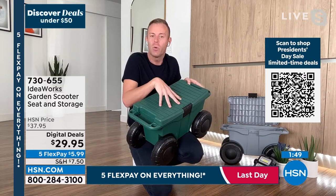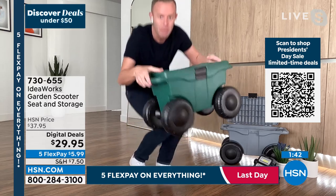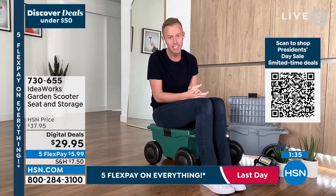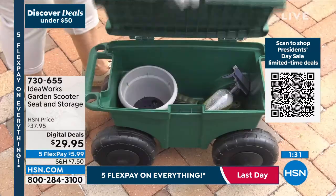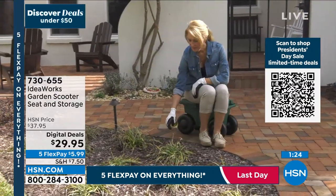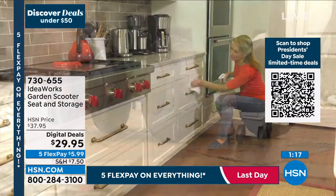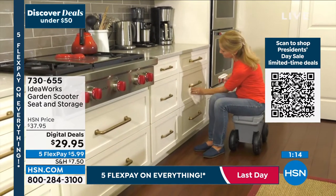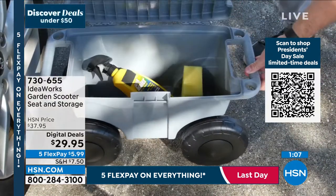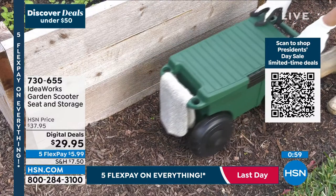You can latch it shut if using it for pet food, mulch, or anything you want to transport. Durability: 330-pound weight capacity, and the scooter itself is only five pounds. The green is nearly sold out — only about 75 units left when Chad started; now in the 70s. If your heart is set on green, act fast. More gray is available, but overall quantities are limited. Item number 730-655.